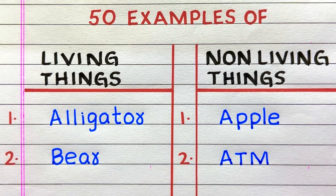First example of a living thing is alligator, second bear. First example of a non-living thing is apple, second ATM.